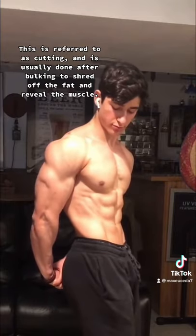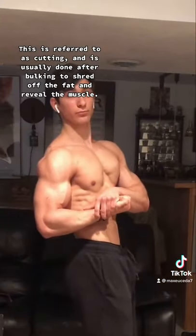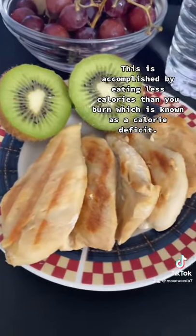This is referred to as cutting, and is usually done after bulking to shred off the fat and reveal the muscle. This is accomplished by eating less calories than you burn, which is known as a calorie deficit.